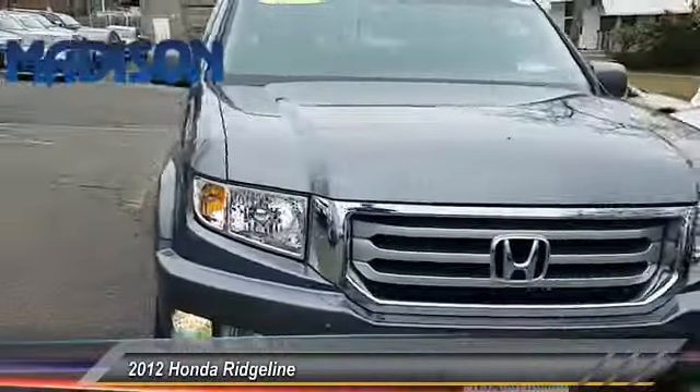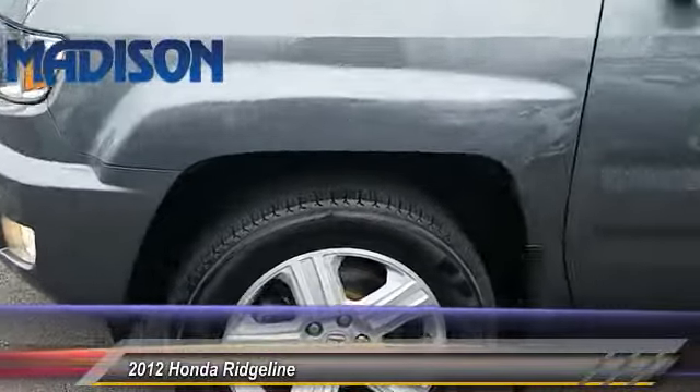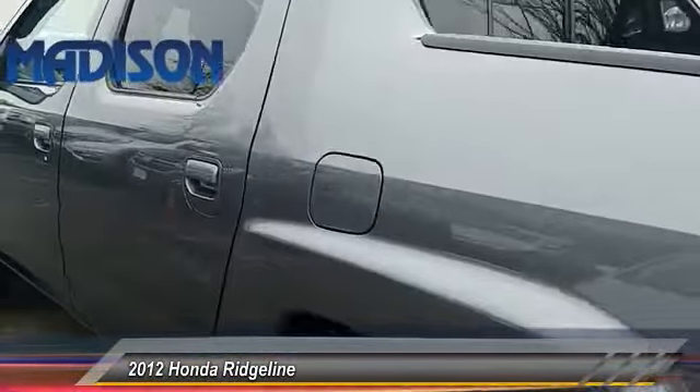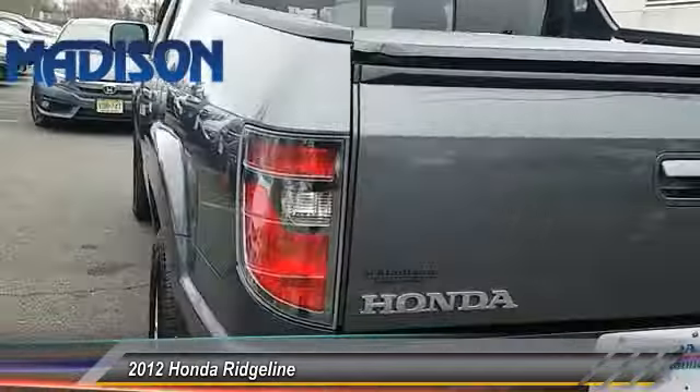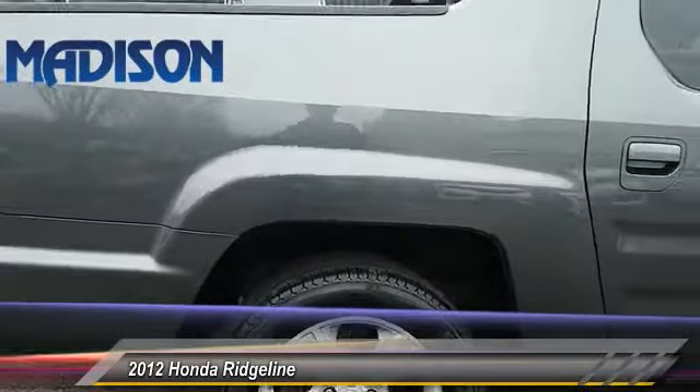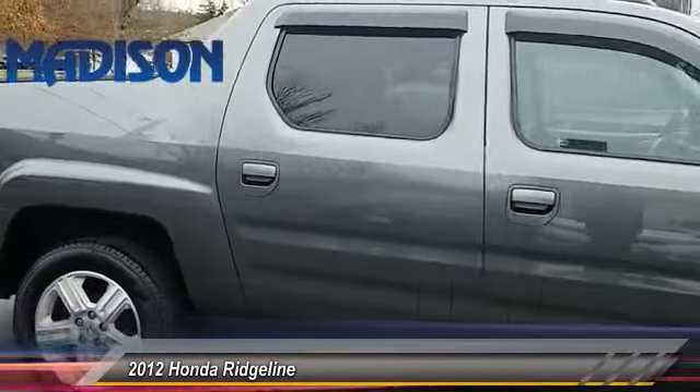A 2012 Ridgeline. The Ridgeline was designed to give you exactly what you need to get the job done. And with Honda quality built right in, this truck can be with you for the long haul and is priced below $25,000. This vehicle has less than 85,000 miles. Here are some of this vehicle's great options.